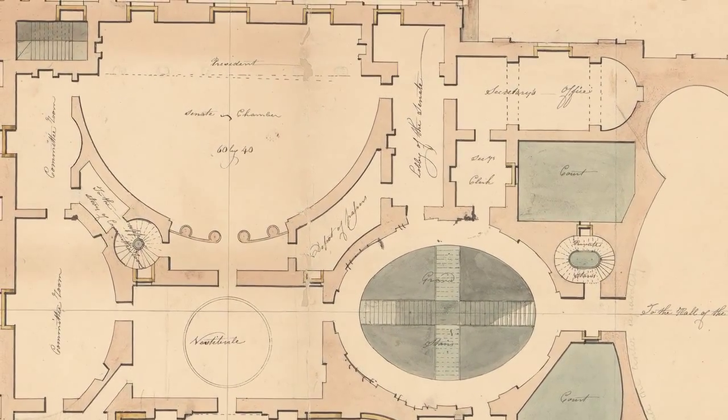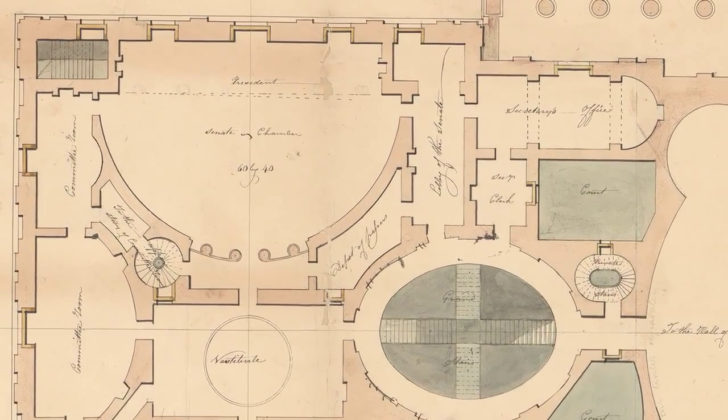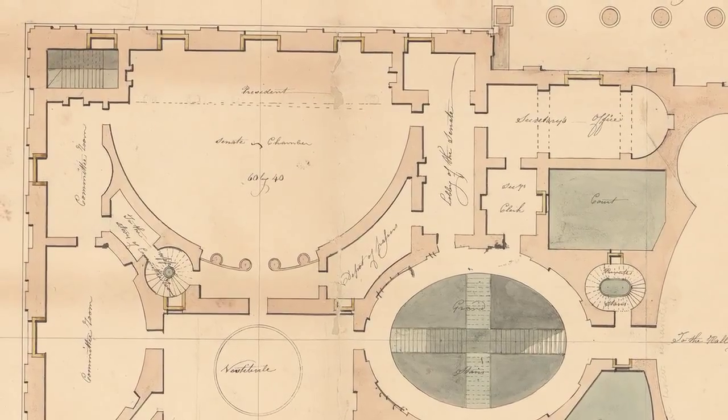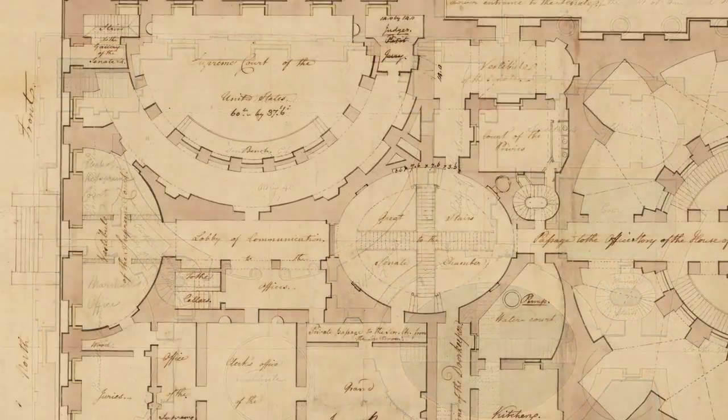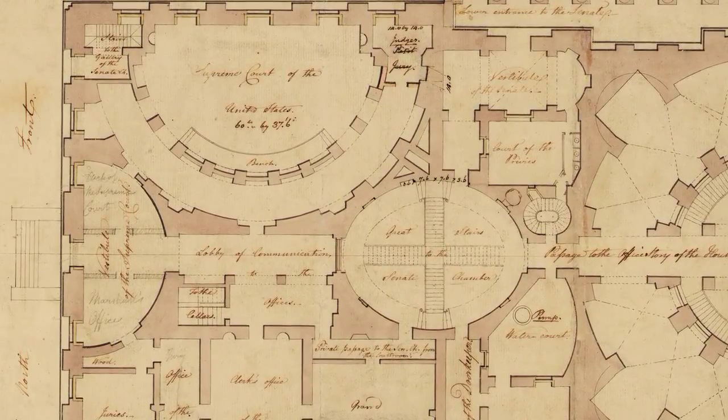They were able to inflict a great deal of damage in, for instance, the Senate chamber, which was on the second floor of the North Wing, and in the Supreme Court chamber, which was in the room below, which still is located.